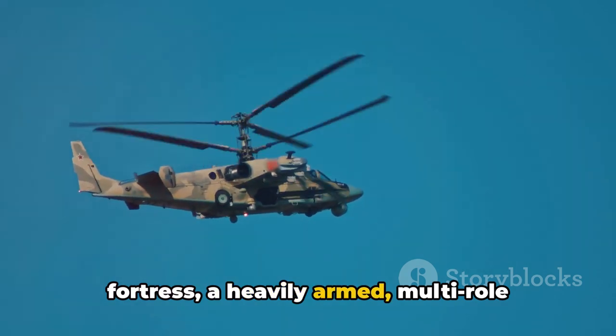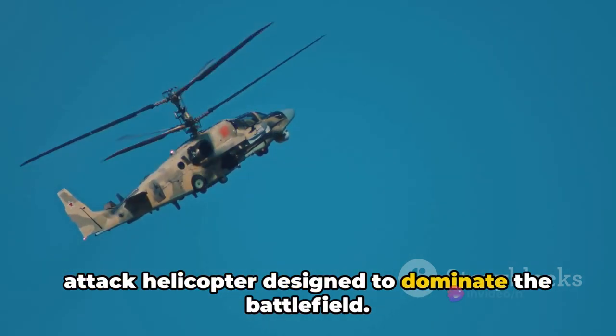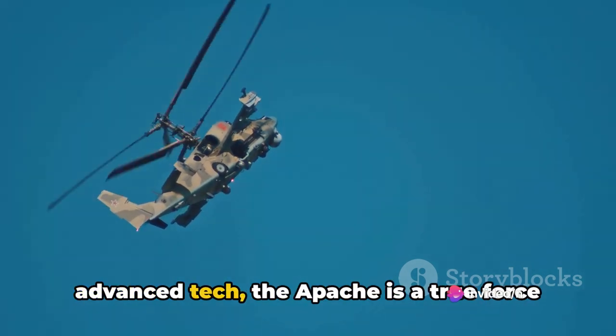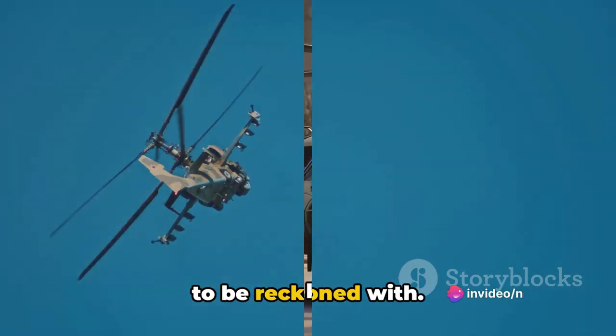In short, the Apache is a flying fortress — a heavily armed, multi-role attack helicopter designed to dominate the battlefield. With such a formidable arsenal and advanced technology, the Apache is a true force to be reckoned with.